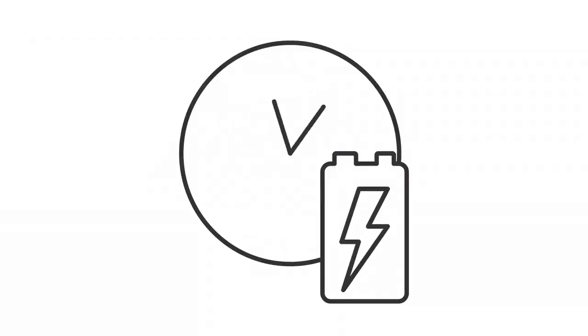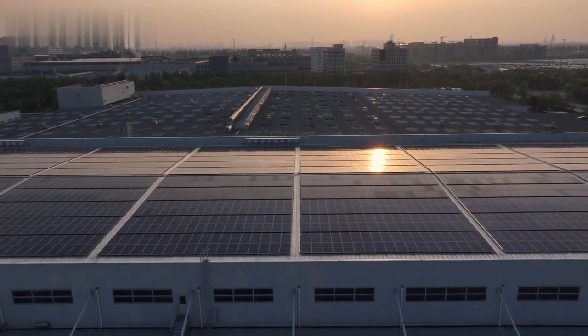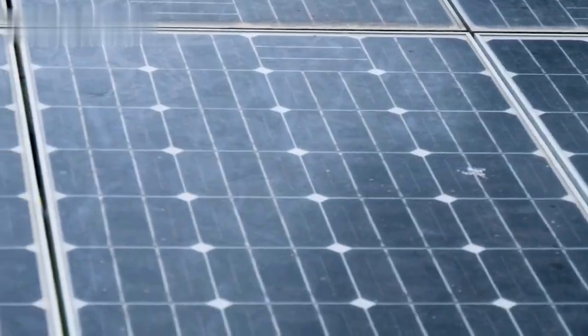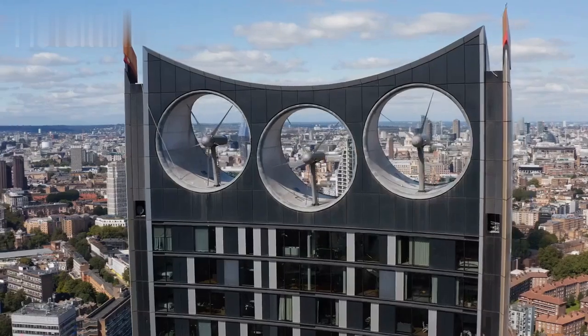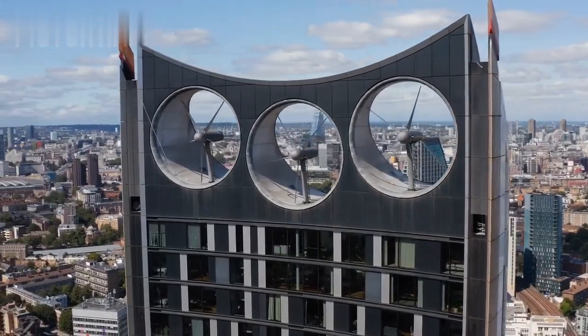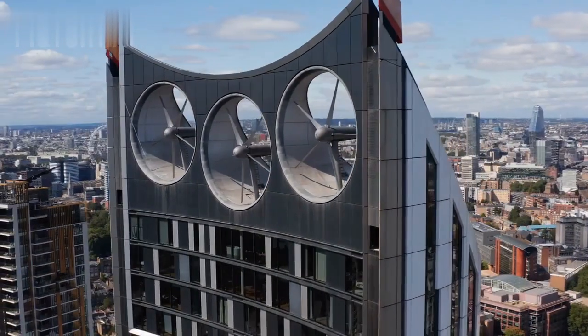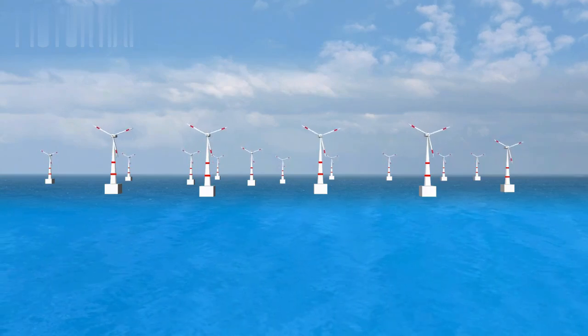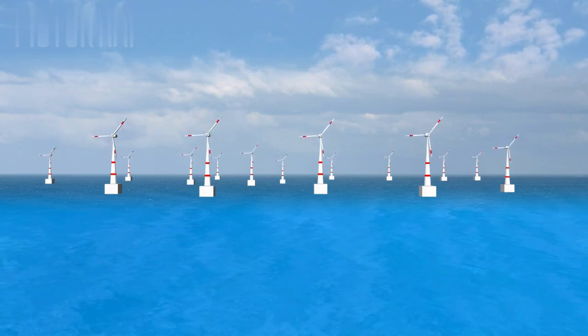Maintenance and longevity. Maintenance is a critical factor in the long-term viability of any energy system. Solar panels, although generally low maintenance, can suffer from efficiency losses due to dust, debris, and weather conditions. They also degrade over time, typically requiring replacement after 20–25 years. Bladeless hydro turbines boast a longer operational lifespan with minimal maintenance requirements. Their simple, robust design reduces the risk of mechanical failure, and their operation is less affected by environmental factors.